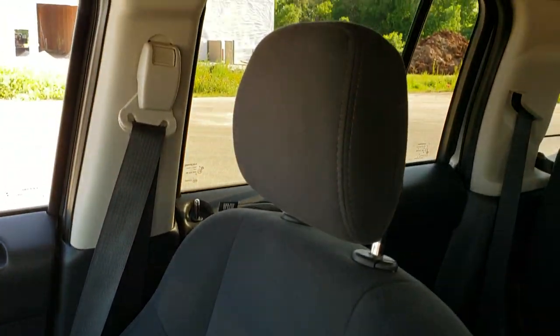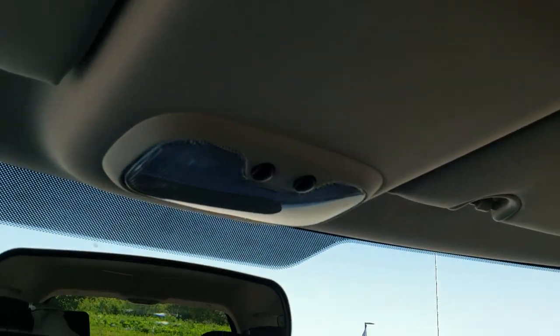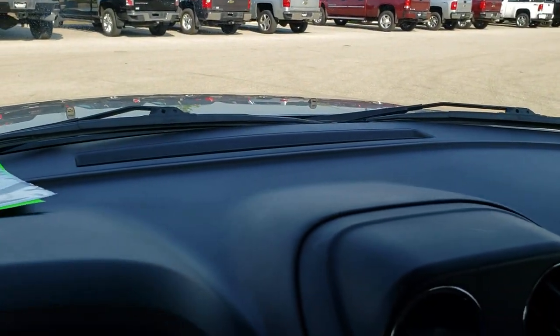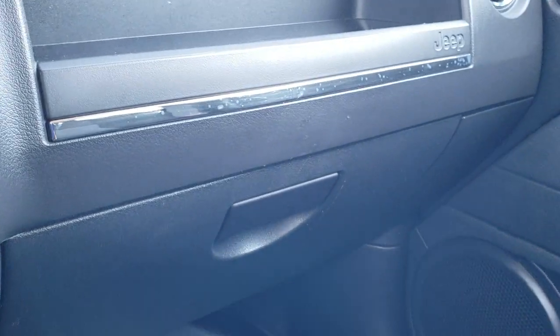It smells very clean inside this vehicle — I don't think it's ever been smoked in. The headliner is in great shape and you do get map lights up there as well. The dash is in nice condition too; you do get a little storage cubby there and the glove box.